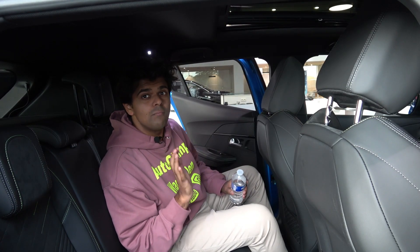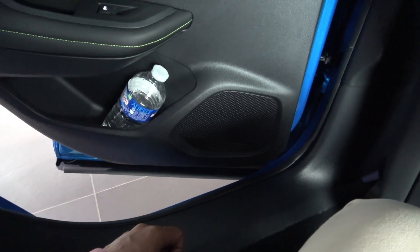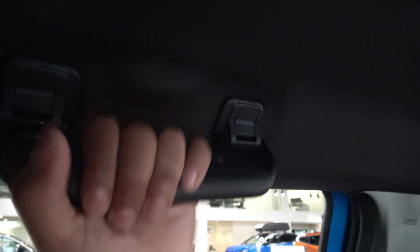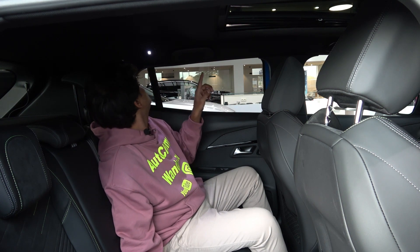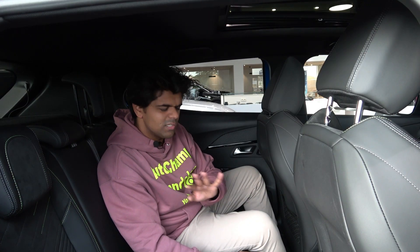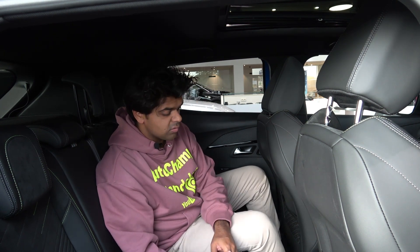You get side door bins which are average for the segment, but they are a bit on the shallow side. One thing I really like is that you get handles at the back - I'm saying this because some competitors don't even offer handles at the back. Peugeot is well prepared. There's no coat hook anywhere though, and no air vent or climate control at the rear. To be fair it doesn't really matter - you do get a USB point and a charging port down there, which is generous enough, though there's no additional storage space.